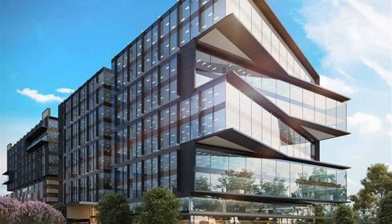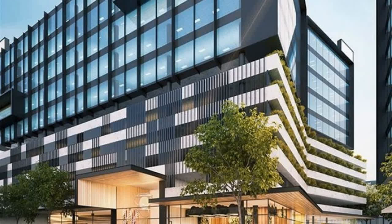Innovative architectural design providing flexible work spaces, generous on-site parking, and excellent on-site amenities including the five-star Pullman Hotel, cafe, restaurant, bar, and conference facilities.